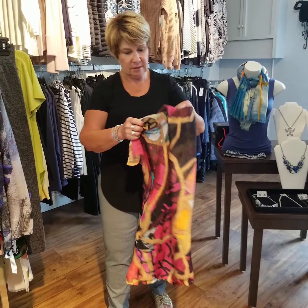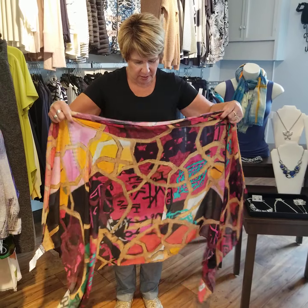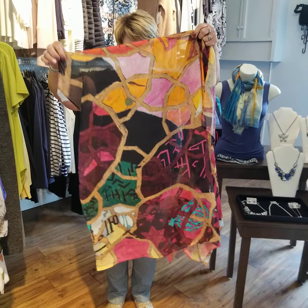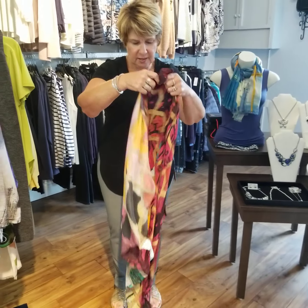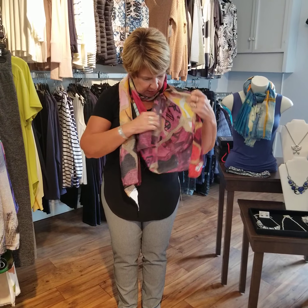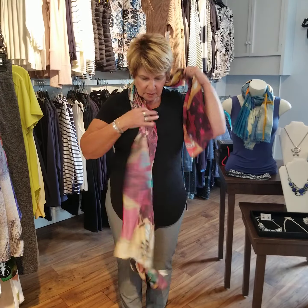The first scarves I'm going to show you just came in yesterday — these are Dolceza scarves, embossed with a print of a painting. When you buy the scarf it comes in a box with a little information about the painter. The colors are absolutely fantastic, it's a very soft material, and they're very easy to wear — the colors will take you right into fall.